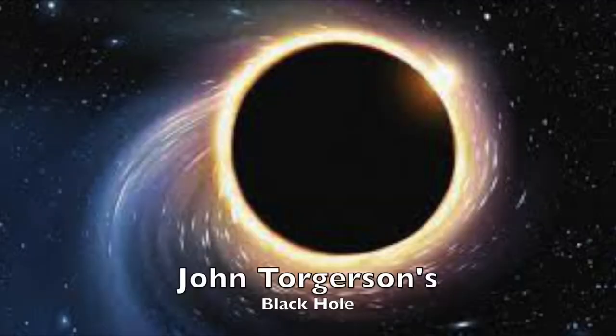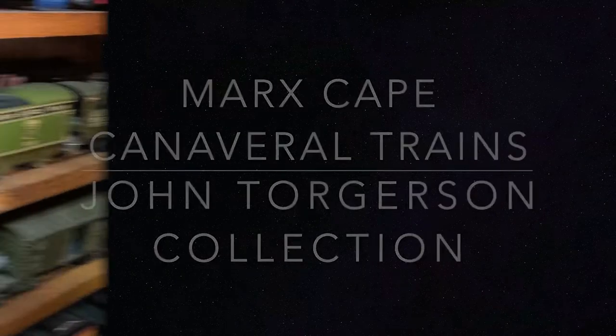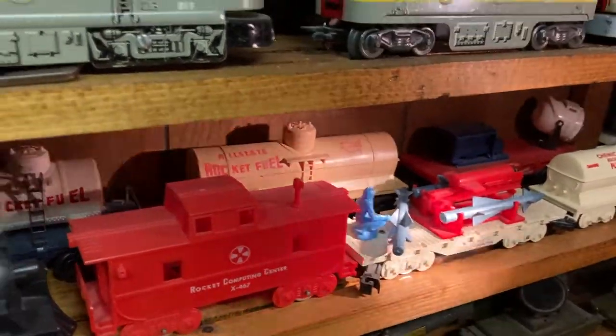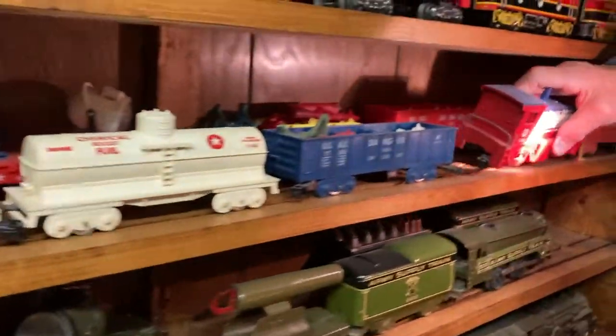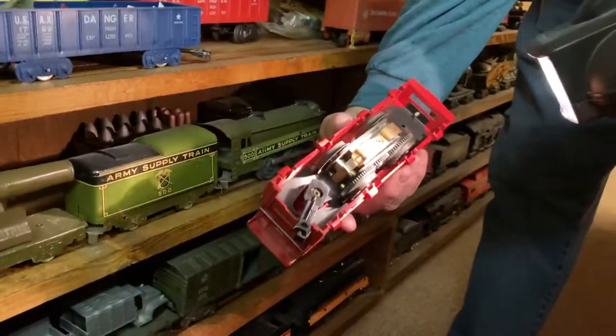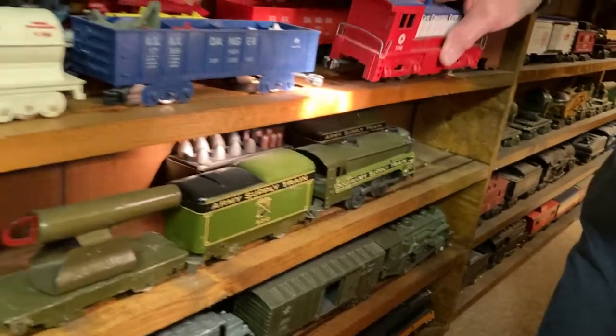Jefferson's Black Hole, where Mark trains come in but they don't come out. These are Cape Canaveral. This is the set right here, and this is the one-way motor. It doesn't have a reverse unit, and that came with the four-wheel cars.